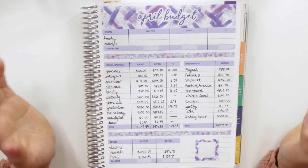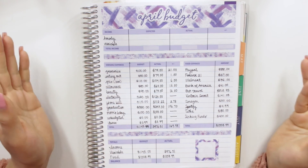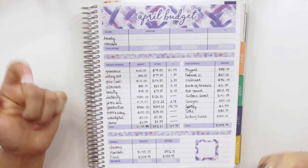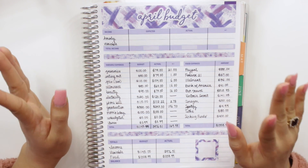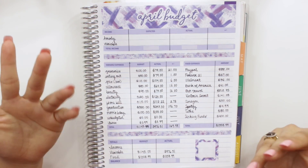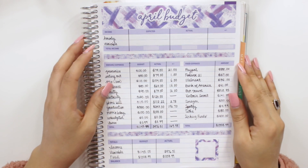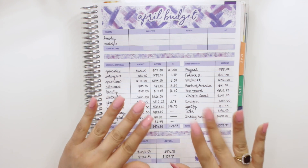If you have any questions about my budget, how I budget, or what I use, leave a comment below or send me a message on Instagram at Romina Plans. I really hope you enjoyed this video and my collab videos with Erika — I'll leave a playlist for our videos and all of her socials in the description. Go ahead and follow her! Don't forget to give this video a thumbs up, subscribe if you haven't already, and I will see you guys in my next one. Bye!